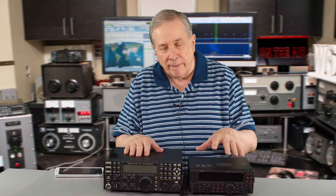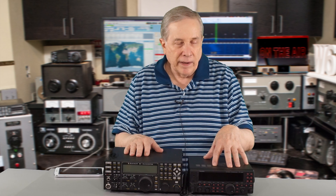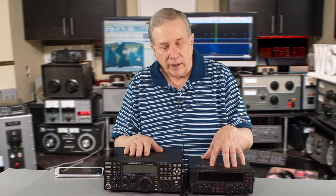Hi, I'm Jim W6LG for HamRadioBasics. I thought it would be interesting to test two transceivers. I have the Yaesu FT450 — it's the original model. Value about $500; I think I paid around $700 for it when I bought it.